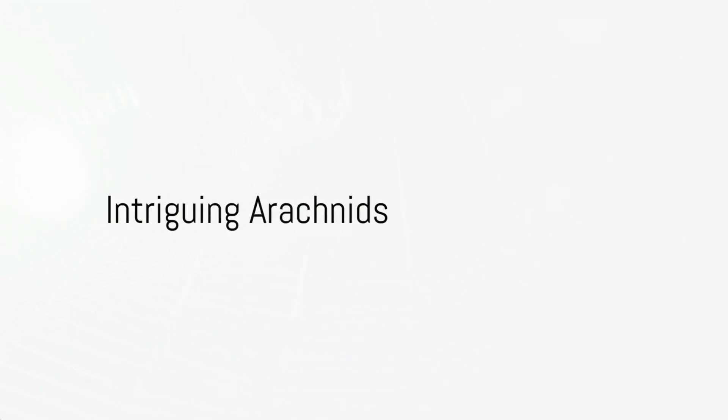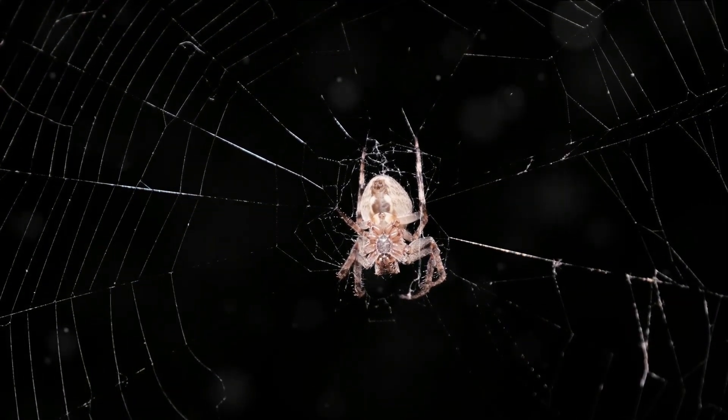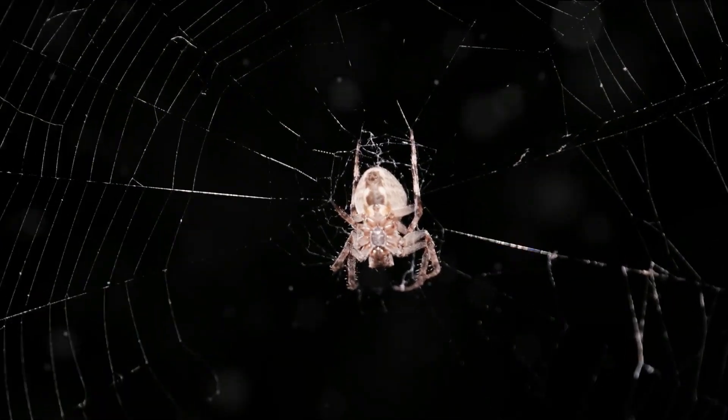Have you ever wondered why spiders don't stick to their own webs? This question has piqued the curiosity of many, and the answers lead us into the fascinating world of spiders, a realm teeming with diversity and unique abilities.